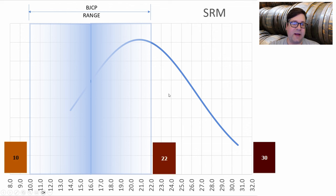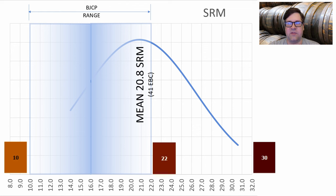For color, the BJCP range is somewhere between 10 and 22 SRM. We had a few recipes go up to 30. The average was 20.8 SRM, or 41 EBC. I will be at 22–23 for my recipe.